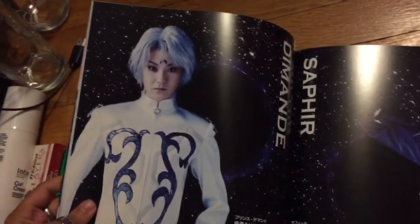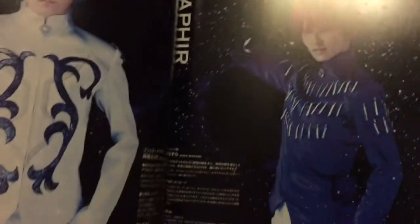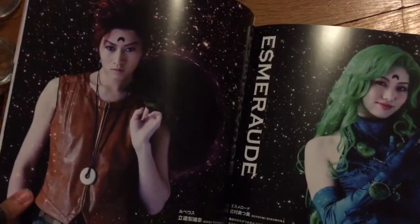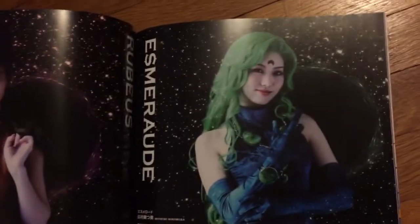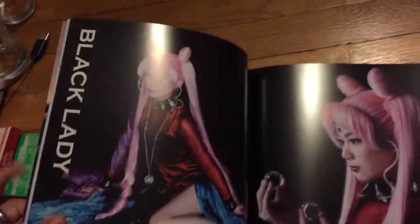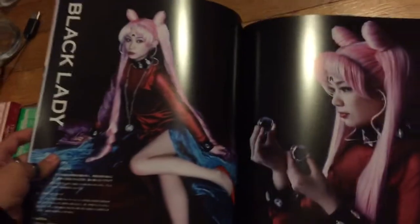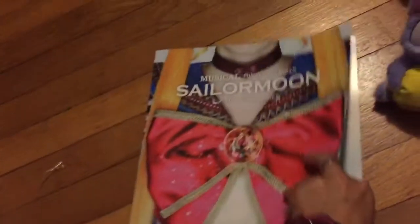We have Prince Diamond — everyone is played by a lady. Sapphire. Oh, these outfits — I want to cosplay the musical stuff so bad. Look at Ruby, it's looking all cute. We have Emerald with her beautiful flowing hair. And then we have Black Lady — look at that wig, oh my god. It's a great picture. And we have Tuxedo Mask, looking awesome. She's fierce.